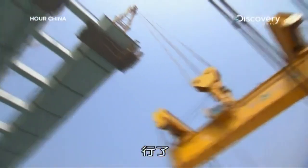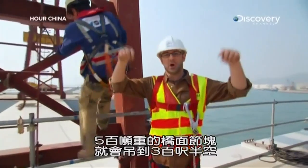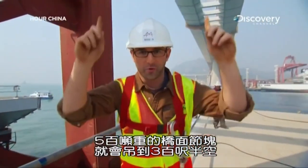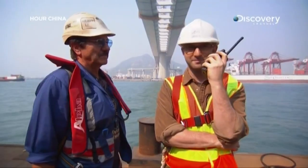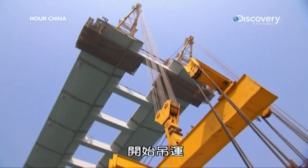We're done — connected and in position, all lined up. Once Hubert gives the go, this 500-ton road deck segment is going 300 feet over my head. Ready for lifting — go ahead, sir. Start lifting.